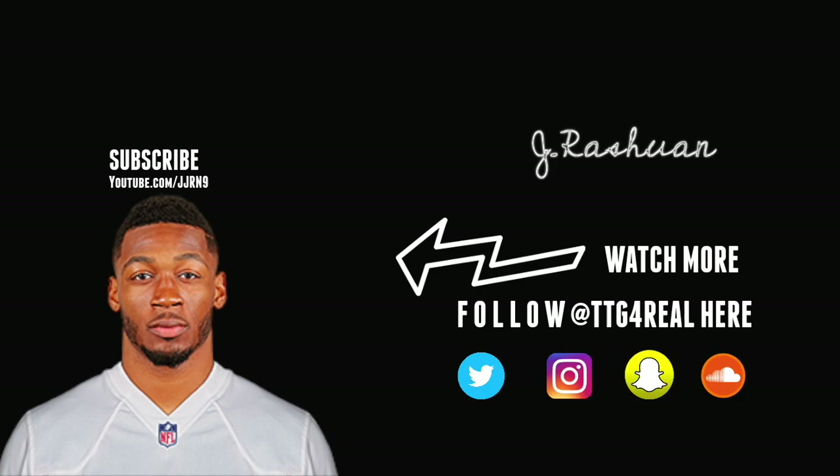Thank you guys for tuning in. Make sure you subscribe to all of my social media platforms — Twitter, Instagram, Snapchat, and SoundCloud. Also be sure to leave a comment in the description box below. I'm out.